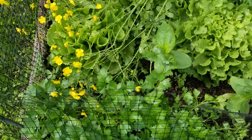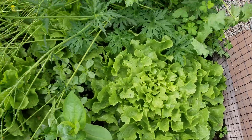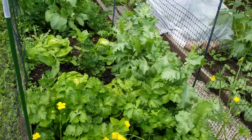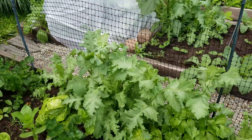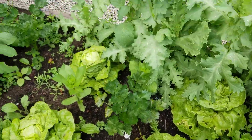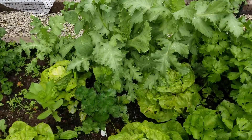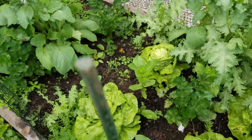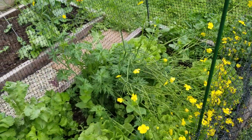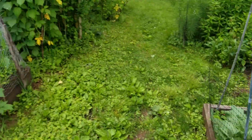We've got parsley, escarole, celeriac — which I just fell in love with last year in Vermont; that's the root that you eat. There's lots of lettuce ready for the picking, borage, celery, and self-sown poppies. When the lettuce is picked, in go the carrots. When the escarole is picked, in go the beets. So there's always something else to come in.